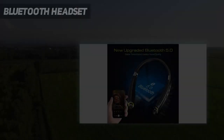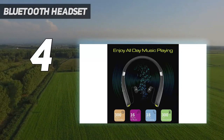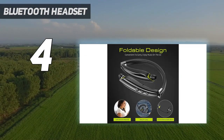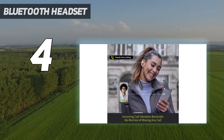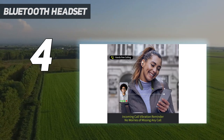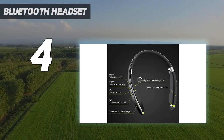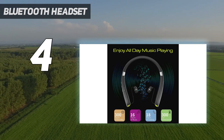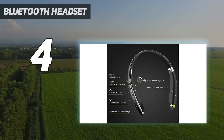Coming in at number 4: the Galerity neckband Bluetooth headphones, designed to elevate your music enjoyment while providing convenience and comfort. These headphones feature the latest Bluetooth 5.0 technology and enhanced CVC noise-canceling technology, ensuring faster and more stable signal transmission for an enhanced listening experience with clear stereo sound and improved bass performance. They consume less power and offer clearer sound quality, thanks to their long battery life.